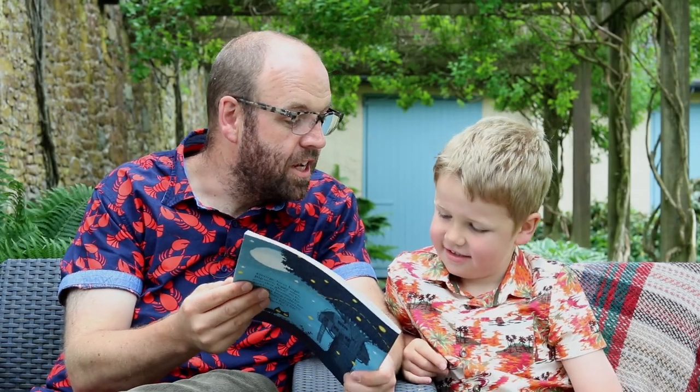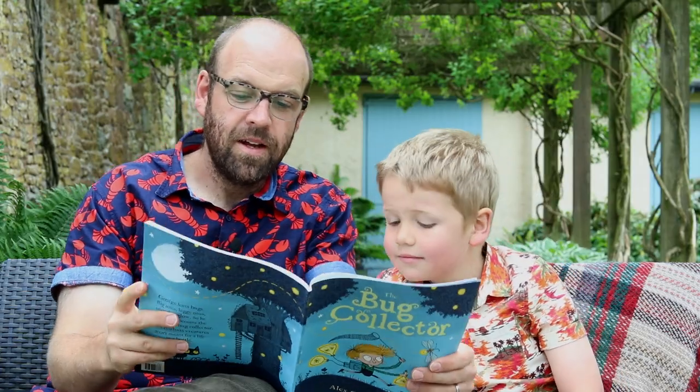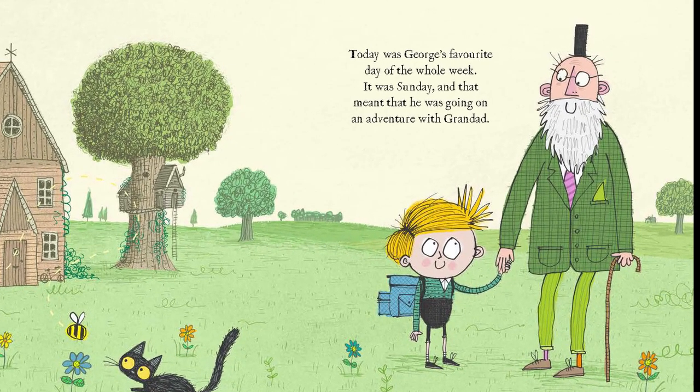This is The Bug Collector by Alex G Griffiths. Today was George's favourite day of the whole week. It was Sunday and that meant he was going on an adventure with Grandad.